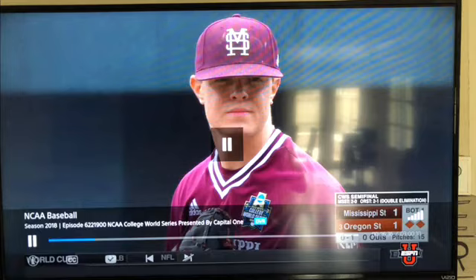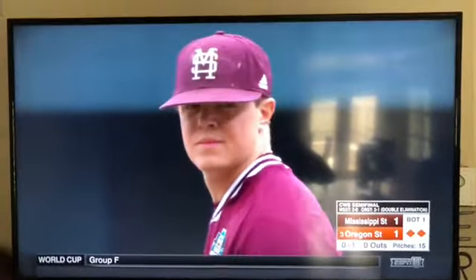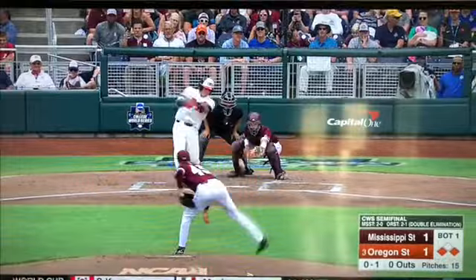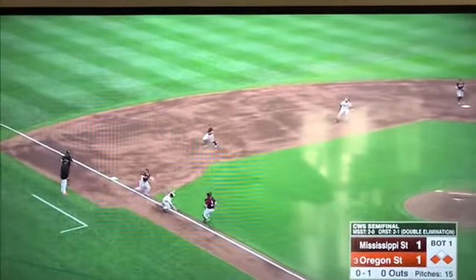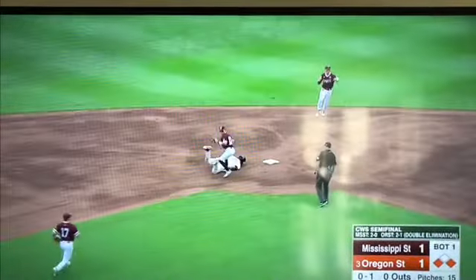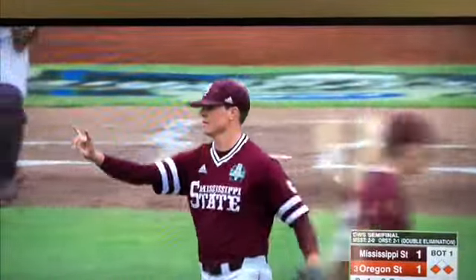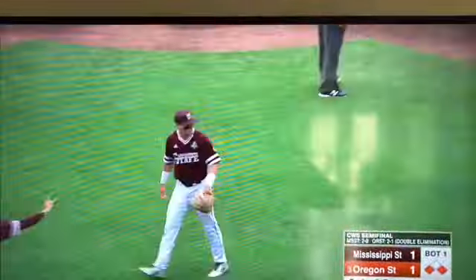Hey kids, I wanted to show you a video. This is Mississippi State against Oregon State. Let me play it through here. All right, so a lot of cool stuff going on here.